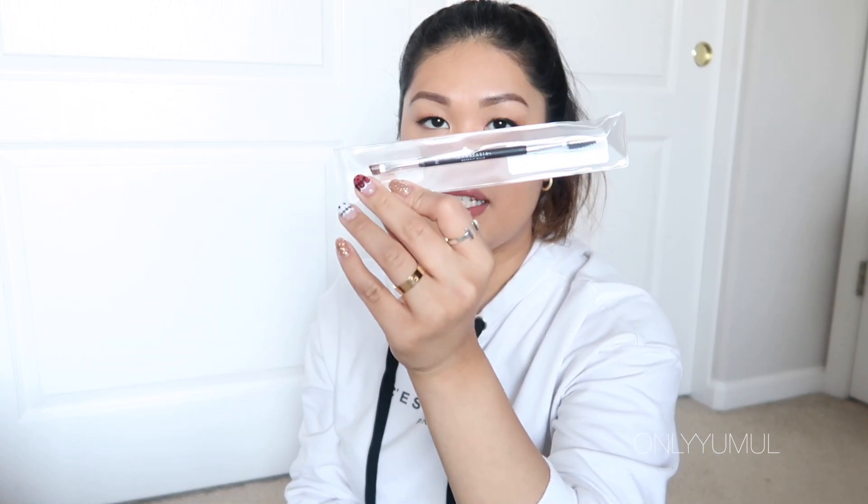I also picked up an Anastasia Beverly Hills eyebrow brush. I just got the brow powder duo from Ulta three days ago — I was tempted to return it to buy it here with the 20% off, but I'd already used it twice. I just really needed the brush so I grabbed it.